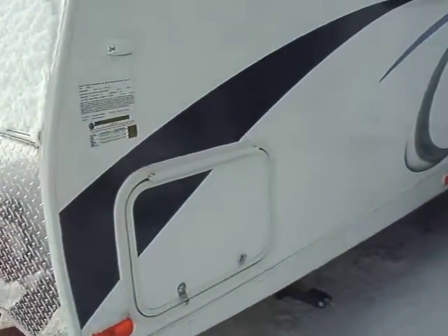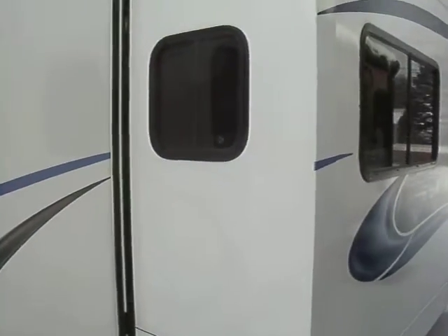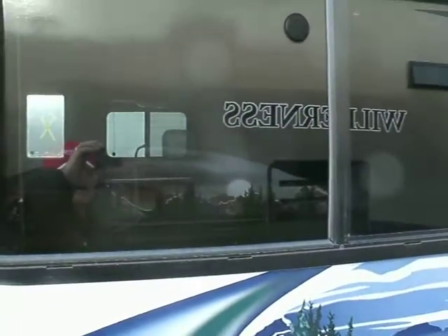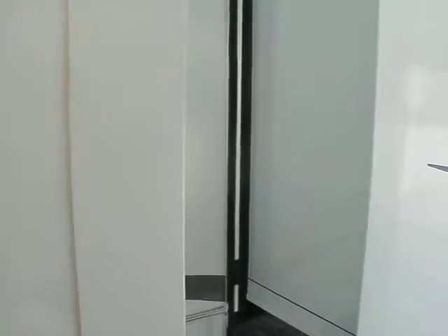Lots of storage underneath. Tinted safety glass windows. This large slide right here is the dining room area and where the sofa is located. They have the Y-Track system on Wildernesses that makes them very easy to use. This slide right here is part of the bunks.